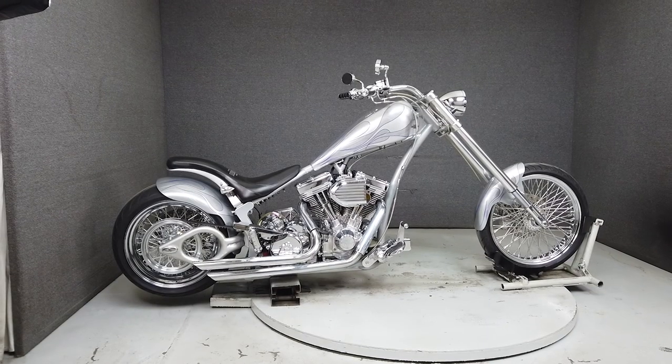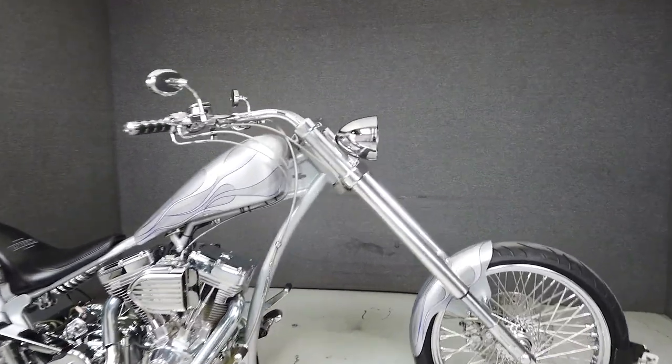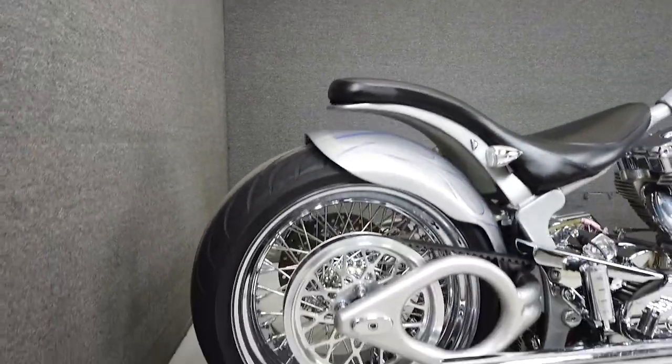Hey everyone, this is Keegan from National Powersports. This clean 2005 Steed Appaloosa 300 with 12,181 miles runs and rides well and passes New Hampshire State Inspection.